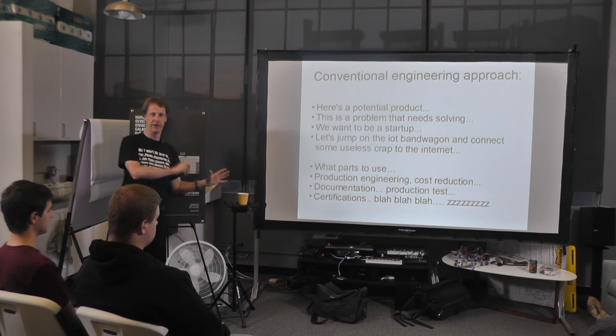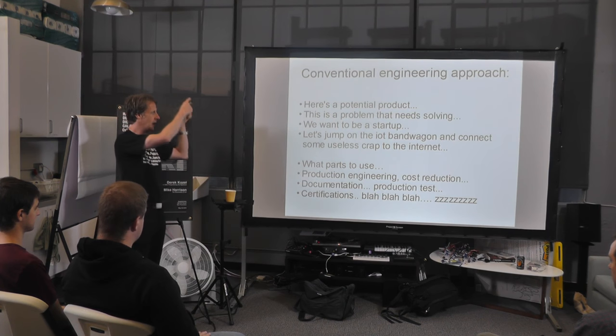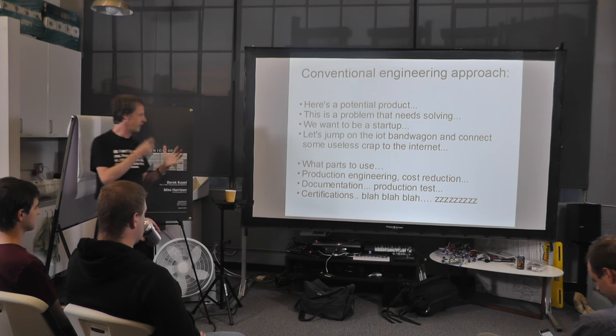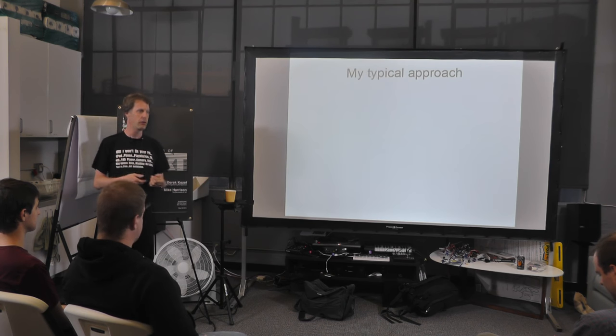I don't really get involved in that sort of stuff nowadays because my interest curve is sort of exponential — I really love the design and problem-solving side, but as we go down that list I get less and less interested. The stuff I do now tends to cut off much earlier.